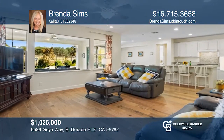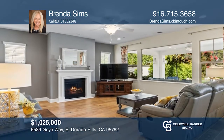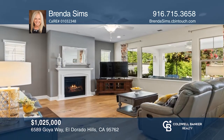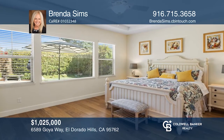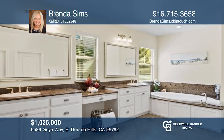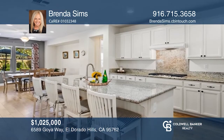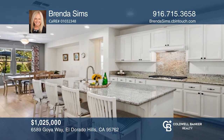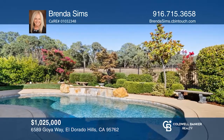Welcome to this well-cared for single-story home behind the prestigious guard gates at Serrano Country Club. The light and bright open floor plan is sure to impress. Enjoy the tranquil master suite and a luxurious bathroom with a soaking tub and a large shower. The entertaining kitchen includes an island with bar seating and a sunny nook. The backyard features a covered patio and a Pebble Tech swimming pool with a cascading waterfall. Contact Brenda Sims today to learn more.